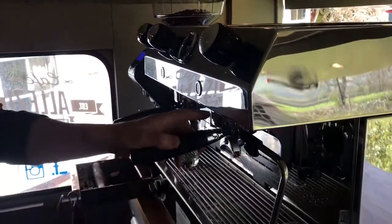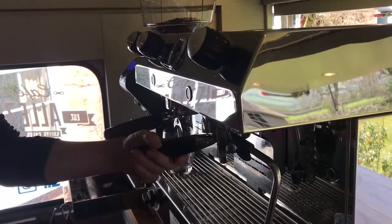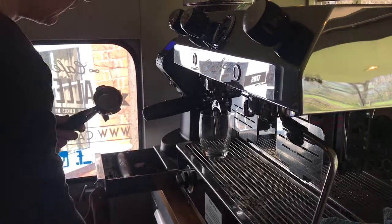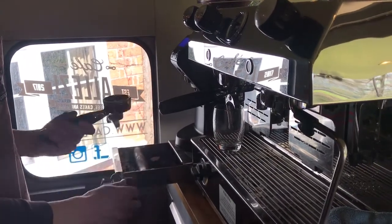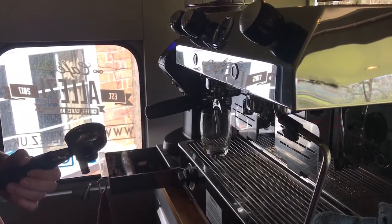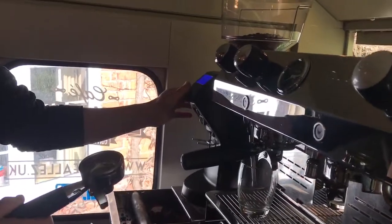This is the group handle — it lives here to keep it hot between brewing shots. We unclick the group handle, and inside there's a portafilter basket. It's very important that we clean and wipe that between every shot, removing the oil and debris each time. When it's clean, we're going to get better coffee.